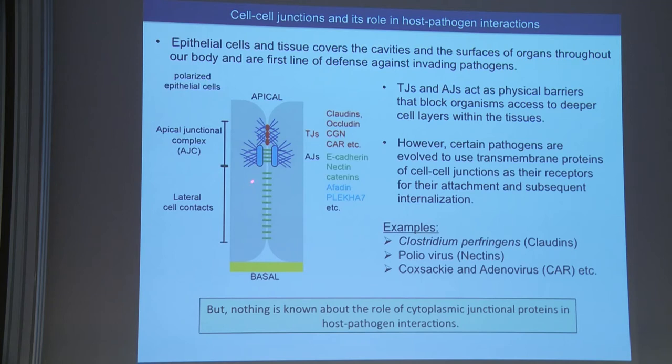The role of cell-cell junctions is to connect the cells to each other and to maintain a permeability barrier between the outside and the inside. Over time, bacteria have evolved to use these transmembrane proteins of cell junctions as receptors to attach to cells and gain entry, so that they can infect and kill the cells. But nothing is really known about the role of proteins present at the cytoplasmic plate and how they can control host-pathogen interactions.